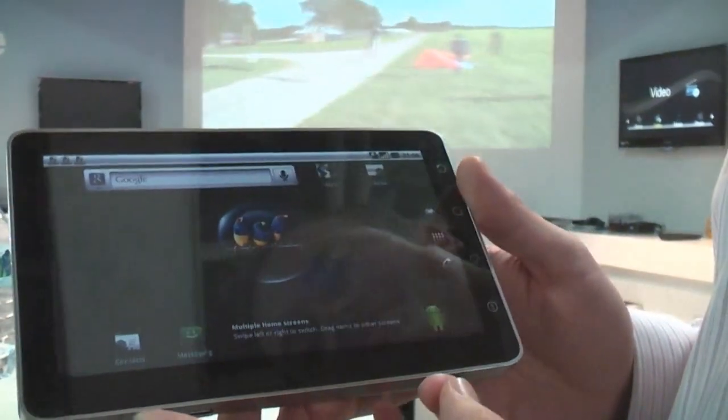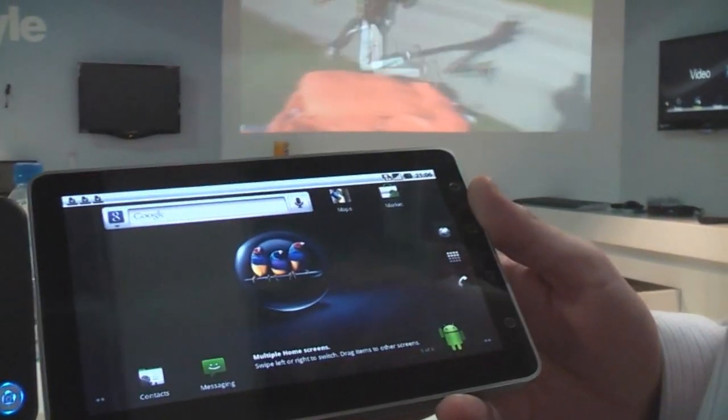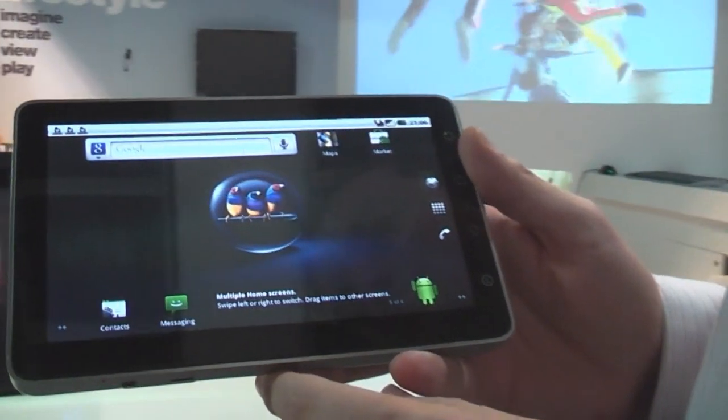Hey, I'm Roland from netbooknews.com and .de, and I'm here with Derek at the ViewSonic booth at IFA, Berlin, Germany right now.